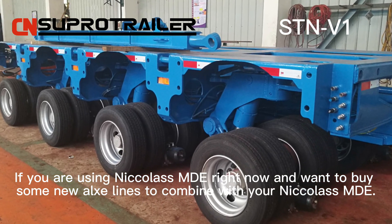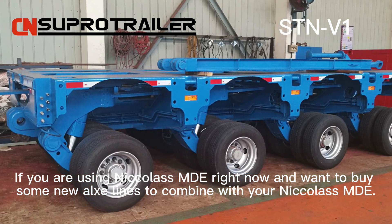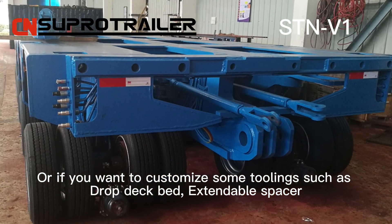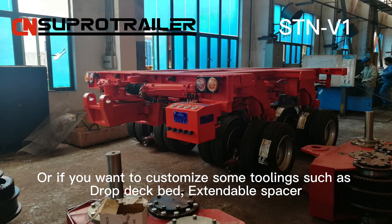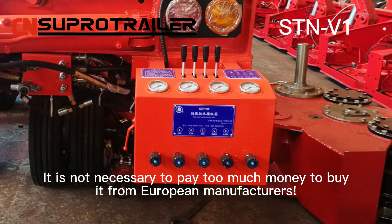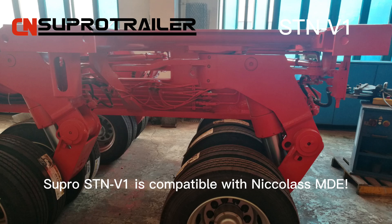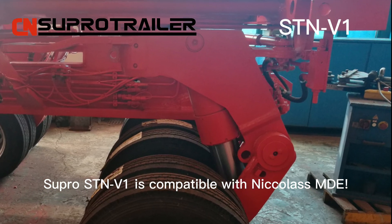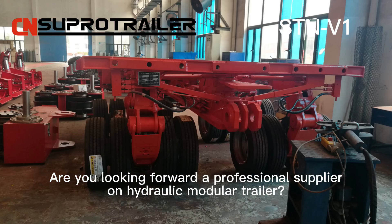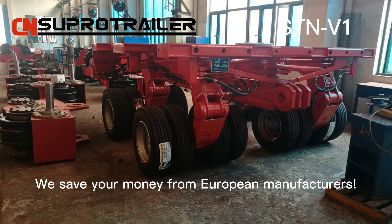If you are using Nikola's MDE right now and want to buy some new axles to combine with your Nikola's MDE, or if you want to customize some options such as drop deck bed or extendable spacer to combine with your Nikola's MDE, it's not necessary to pay too much money to buy from European manufacturers. SuperSTAMV1 is compatible with Nikola's MDE. Are you looking for a professional supplier of hydraulic modular trailers? SuperTrailer is a good option. We save your money from European manufacturers.